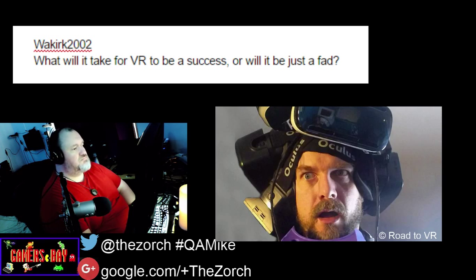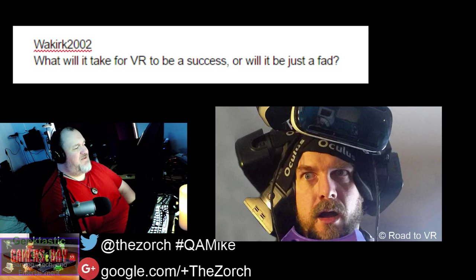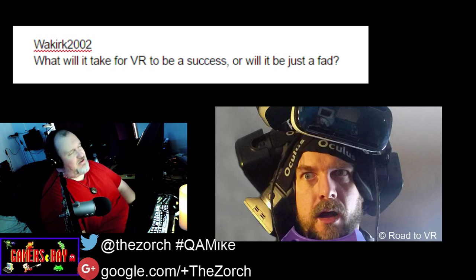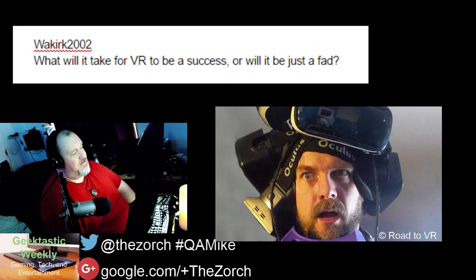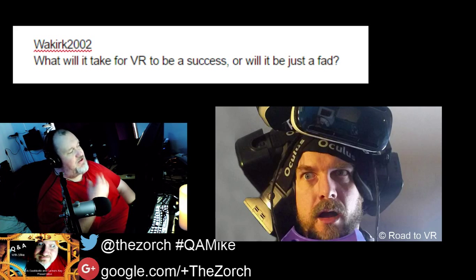You need some hefty hardware to drive these headsets — you need working USB 3, a certain kind of HDMI out, and enough graphics horsepower. You need at least a GTX 980, or R9 290 or better on the AMD side, and a good processor. Basically a new machine is needed.